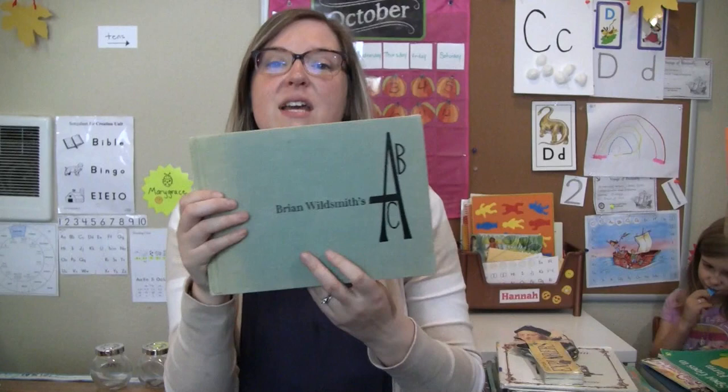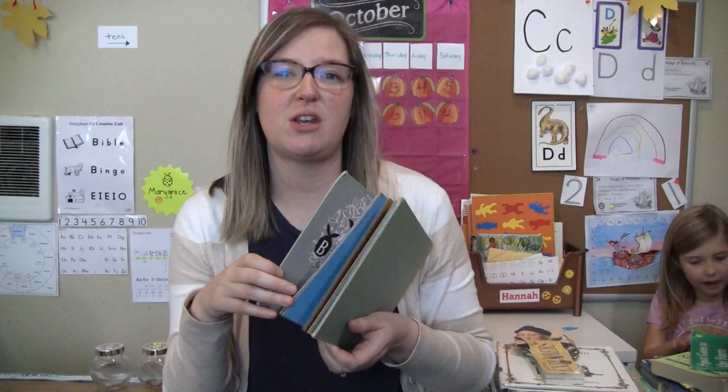This one is Brian Wildsmith's ABCs. I think I have this book but it's a newer version — this one is now Brian Wildsmith's Wild Animals. These are cool, kind of retro pictures for each letter.